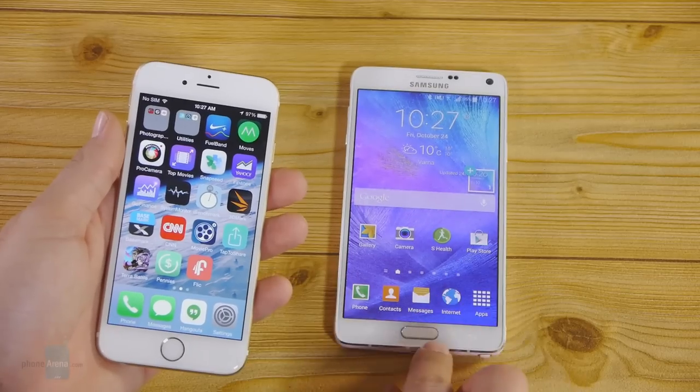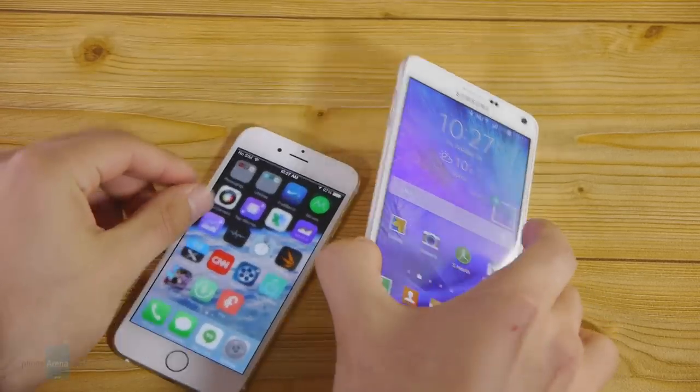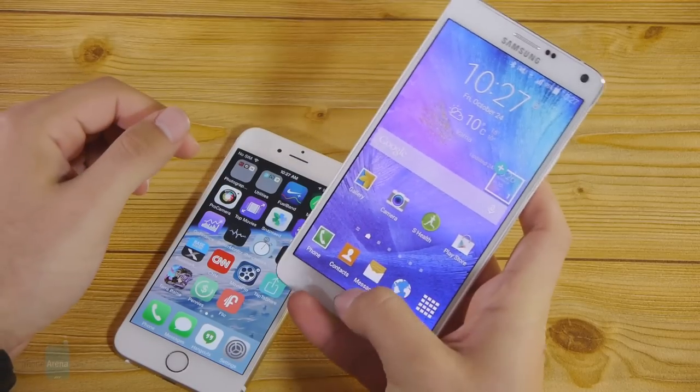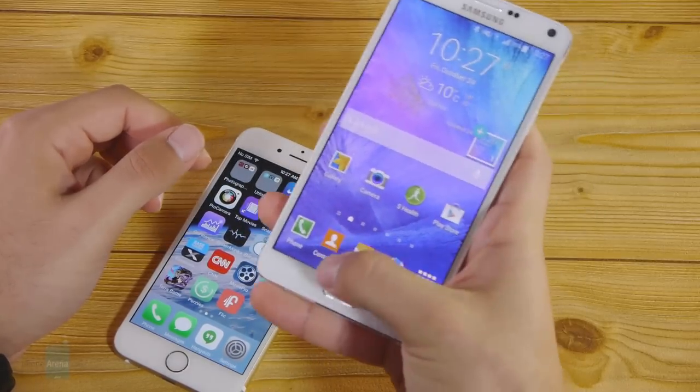Finally, we can't skip Apple's fingerprint implementation, Touch ID, which is excellent. In comparison, the Note 4's fingerprint scanner, also embedded into the home button, is more problematic as you need to swipe your finger, which is awkward given the scanner's placement.